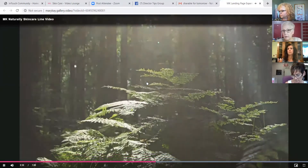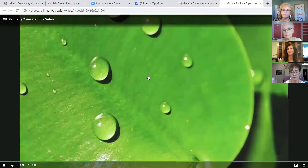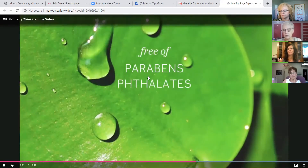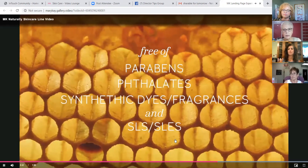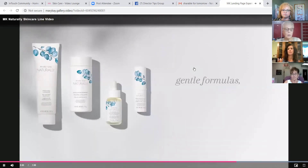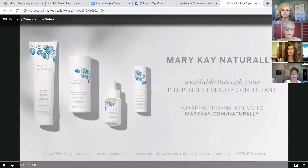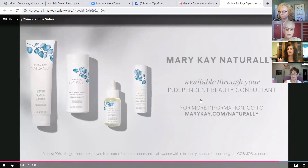Claims you can count on. You want to know what natural means. Do you know that it's okay to legally manufacture products and only put a few natural ingredients in them and label them naturally? That is not the case with these products. We want you to feel confident in our Mary Kay Naturally line, so every product is third-party certified as natural according to comprehensive standards.